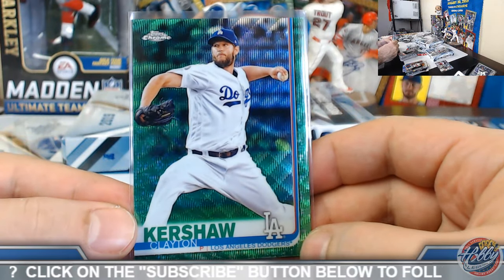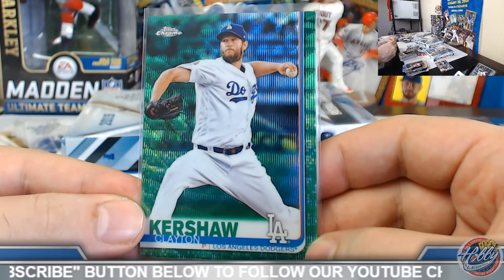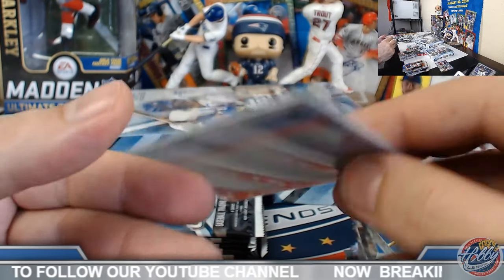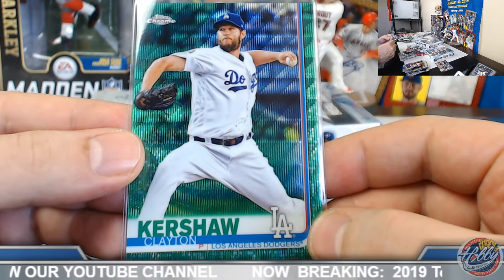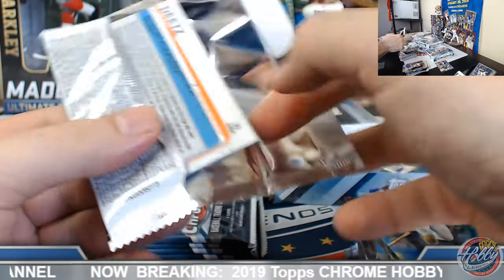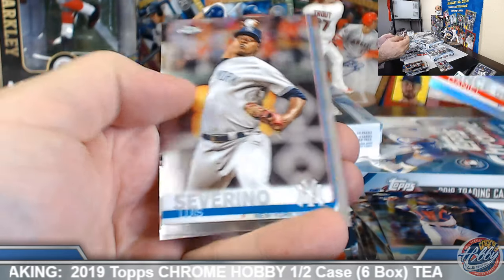Bowers — cool. You got the Buehler orange refractor and Kershaw green wave, 41 out of 99. He's getting the ball tonight so that'll be fun. Let's see if we can find you an auto, good sir. Haunt De Leon rookie refractor.